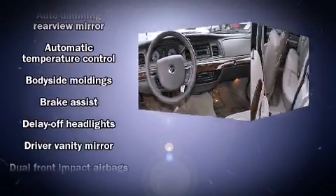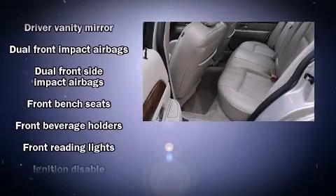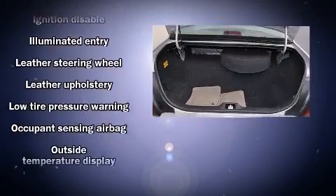Passengers are protected by various safety and security features, including dual front impact airbags, front side impact airbags, a panic alarm, and four-wheel disc brakes with ABS.